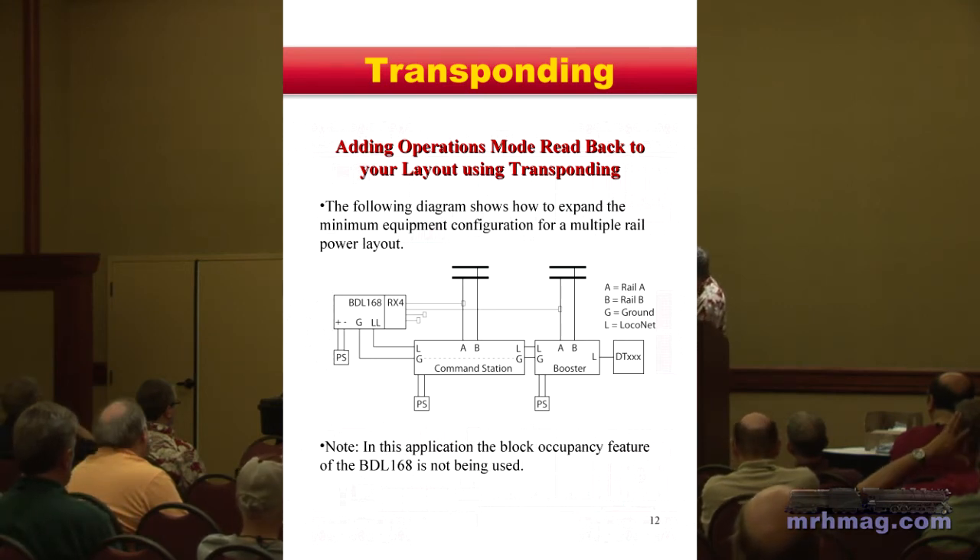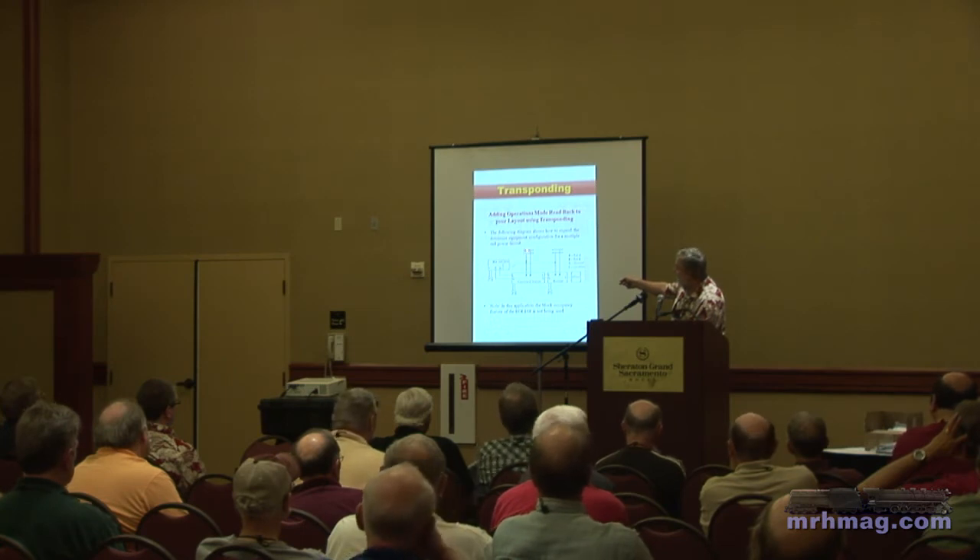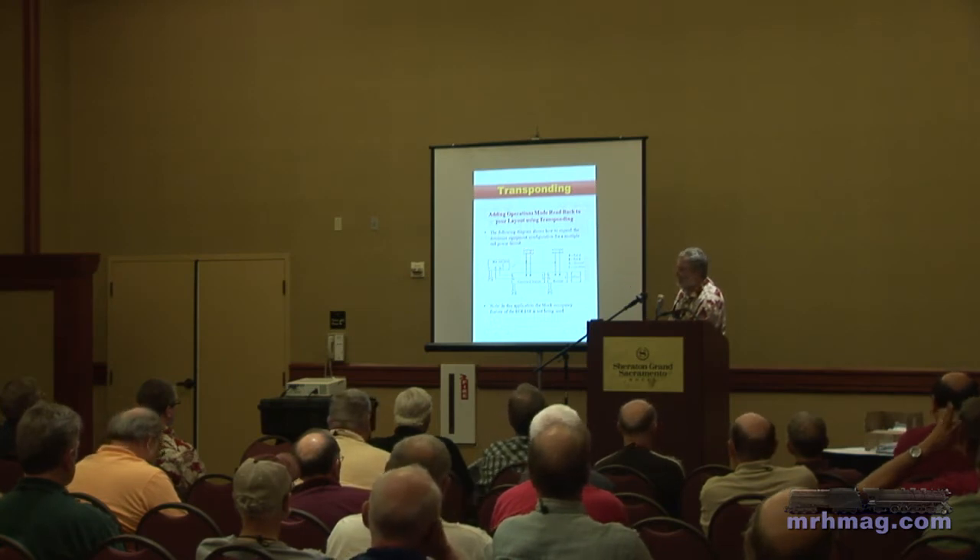With a booster as an expander from the command station, we add another track current pickup from the second RX1. The DD400 or DD402 can see the LocoNet feedback from the 168 and will detect the operations mode readback command and response from either track — either of them will work.